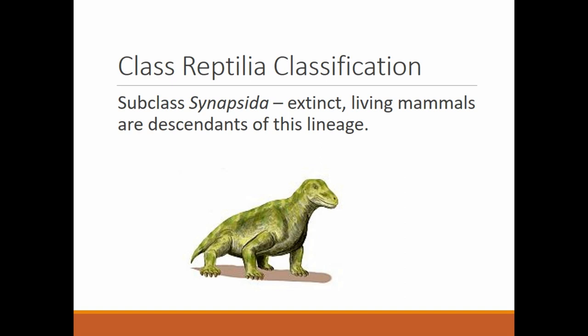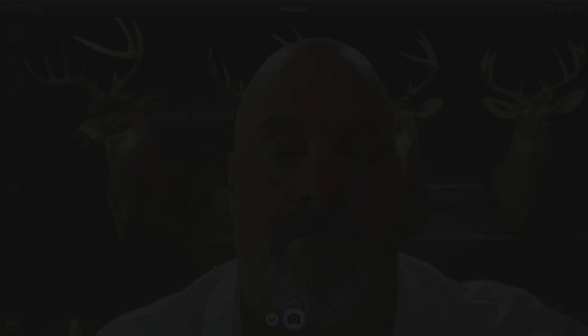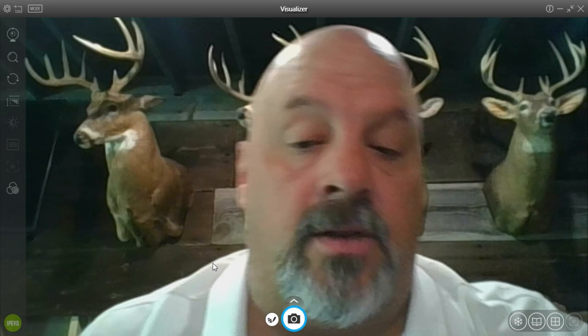Then we have class Reptilia subclass Synapsida — it's extinct, but important to mention because it is believed to be the ancestor of living mammals. Order Synapsida is the group that evolved into mammals, which is our group. That is going to be the end of lesson three on the amphibians and reptiles. Head on over to Schoology and take your exit slip. Nice work — we'll talk to you later.